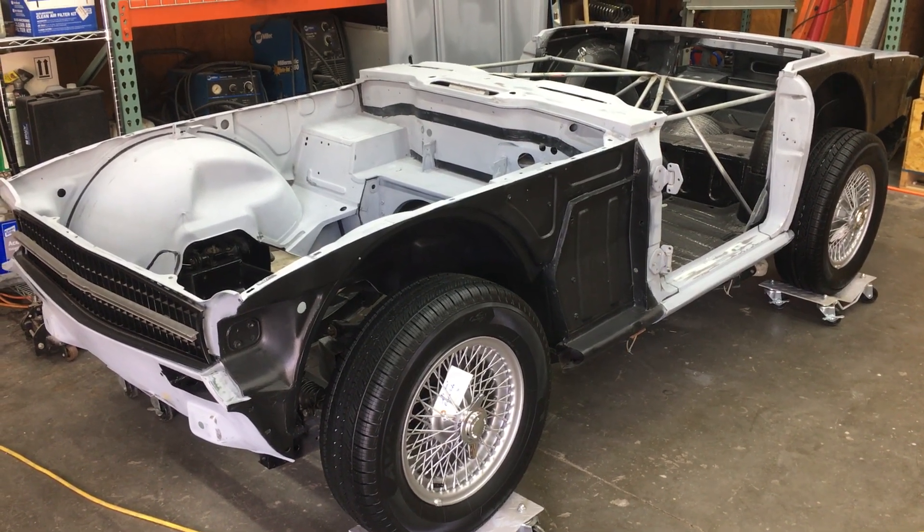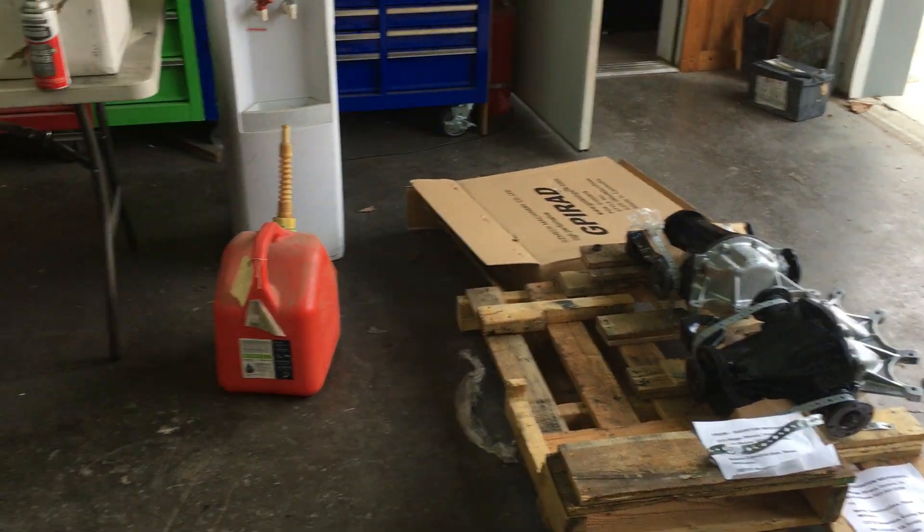So it's an expensive proposition all of a sudden. This transmission, this engine, and this rear end — I've got $10,000 in it probably. Well, $10,000 in the three rear ends, engine, and transmission.